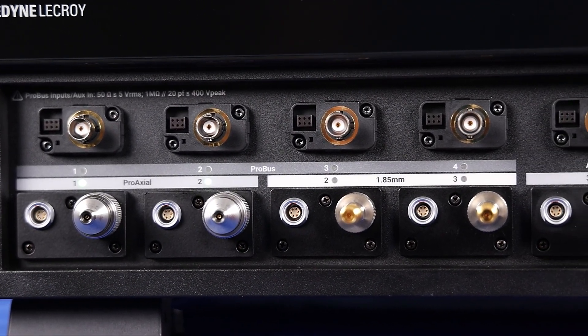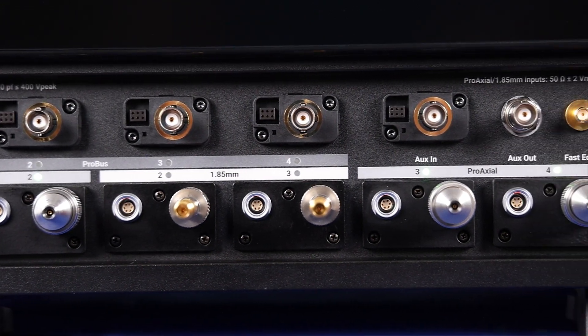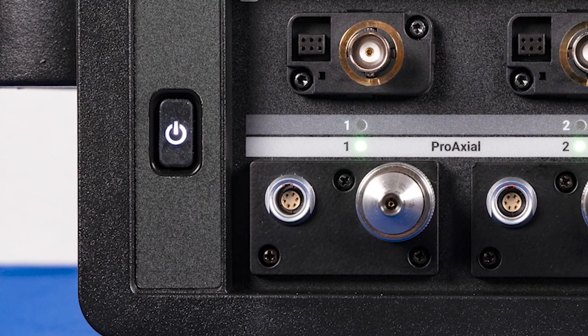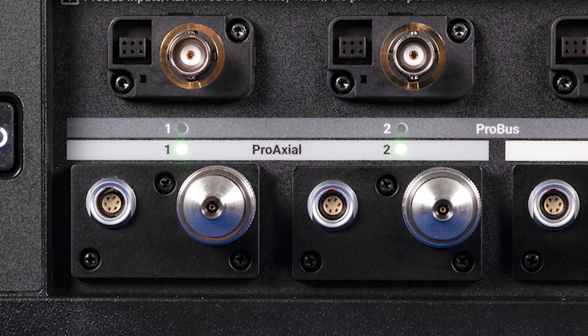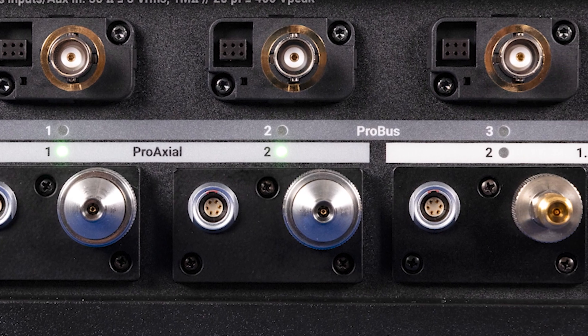WaveMaster 8000HD provides the flexibility to capture any signal with a selection of inputs for each channel — a feature not available on any other high bandwidth oscilloscope. All four channels feature inputs with up to 33 GHz bandwidth at 50 ohms and 12-bit resolution. Shown here are ProAxial inputs, which are used on the 25 GHz and higher bandwidth models.